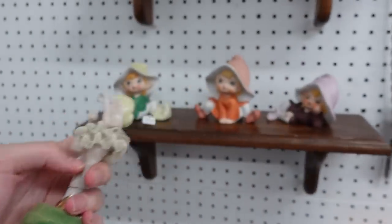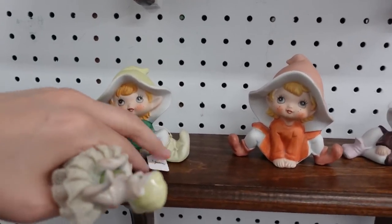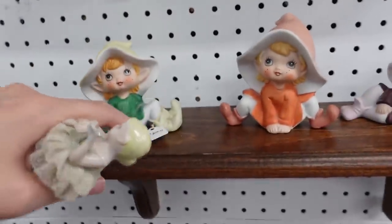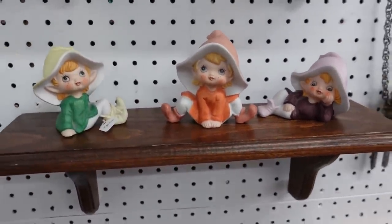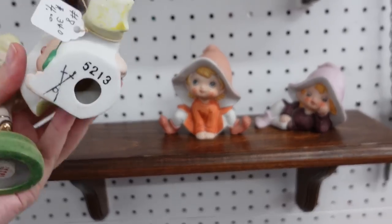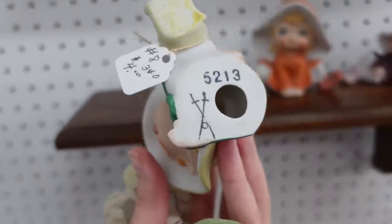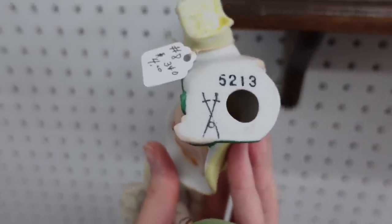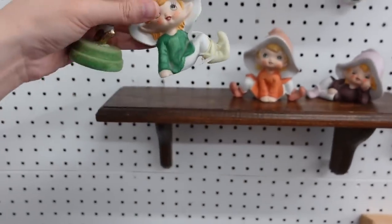And these little things - what are you? These are Home Co., as far as I know, and they're four dollars for all three. People love these - you put them in your little fairy garden. Home Co. was kind of being sneaky back in the day when they made this mark - they were trying to look like the Meissen mark, which is like a German type thing.